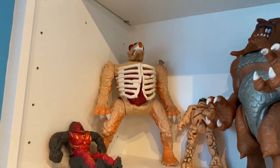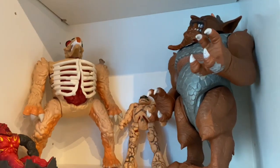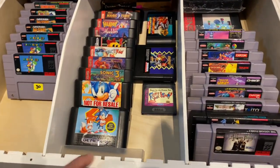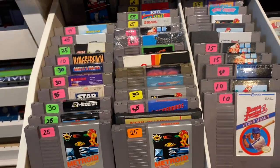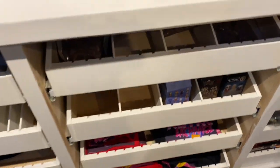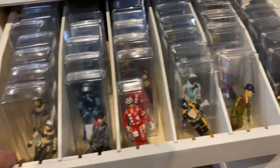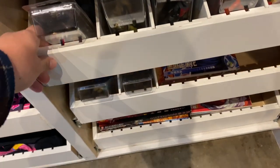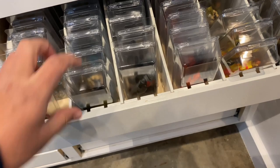Always a soft spot for Rock Lords. Here are some more Inhumanoids — and the giants right here: we've got Metlar and Decompose, and these are the two I don't have in my collection. I do have the green one, Tendril. Now we've got these drawers here — a pretty cool touch. On this side they're full of video games: Super Nintendo, original NES, and some N64 games. Very cool concept — the pull-out shelves. You've got some GI Joe in there as well.